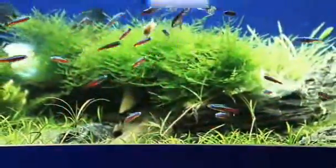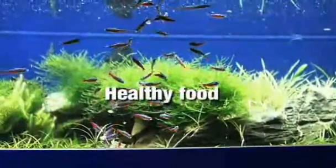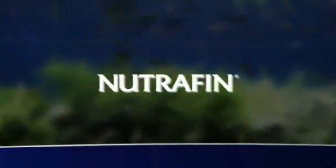When it comes to proper fish care, there are two things you need: a clean aquarium and healthy food. This is the foundation upon which all Nutrafin products are created.